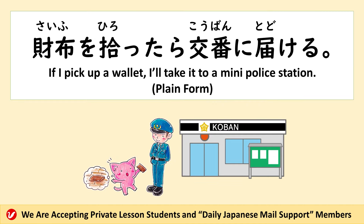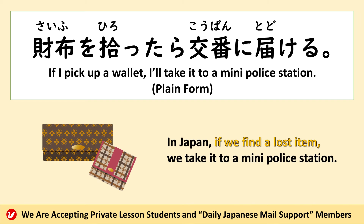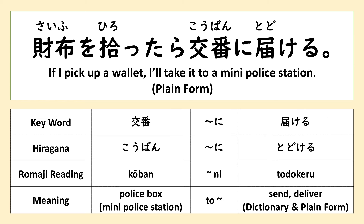財布を拾ったら、交番に届ける。 It means: if I pick up a wallet, I'll take it to a mini police station. In Japan, if we find a lost item, we take it to a mini police station. Please don't steal it.